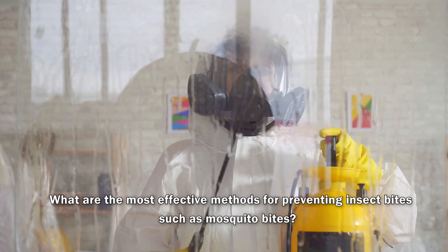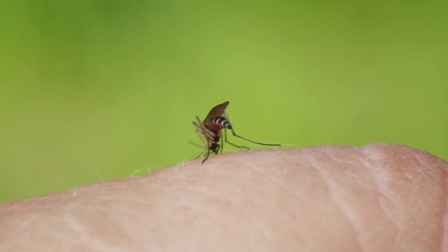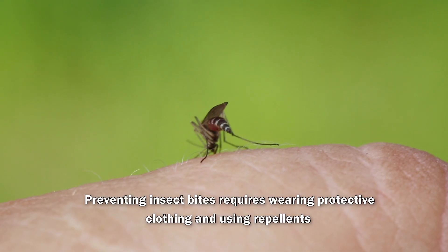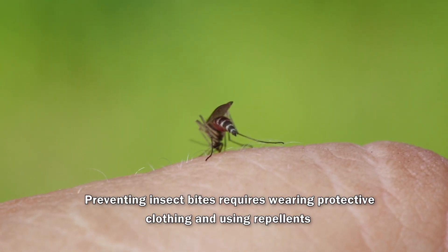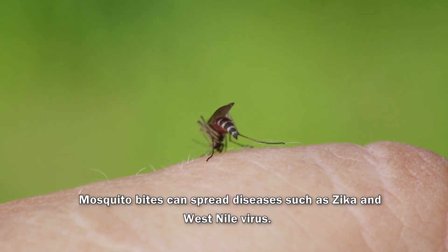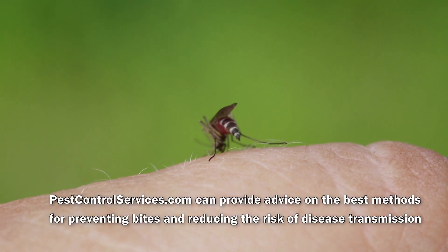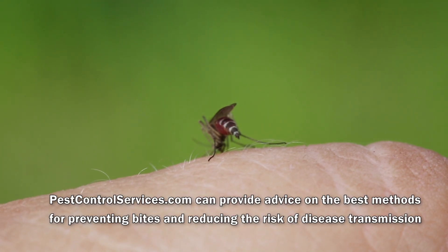What are the most effective methods for preventing insect bites, such as mosquito bites, and what are the risks associated with them? Preventing insect bites requires wearing protective clothing and using repellents. Mosquito bites can transmit diseases such as Zika and West Nile virus. Pest control services can provide advice on the best methods for preventing bites and reducing the risk of disease transmission.